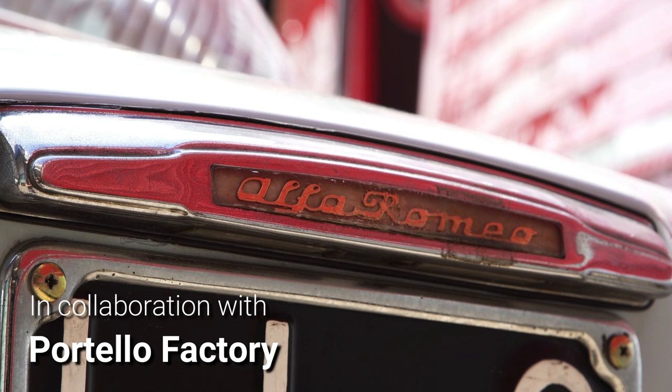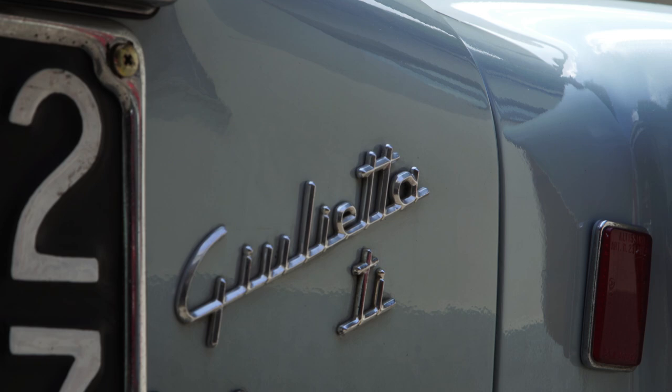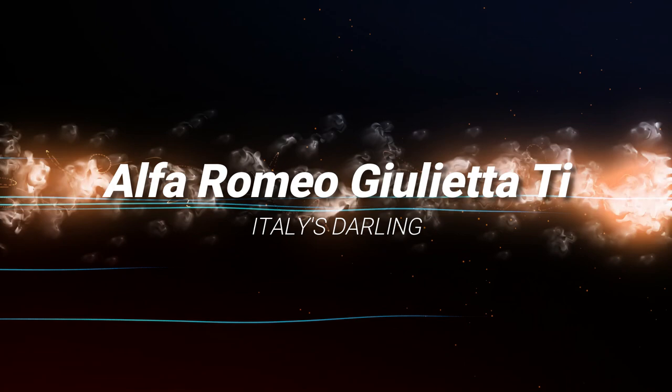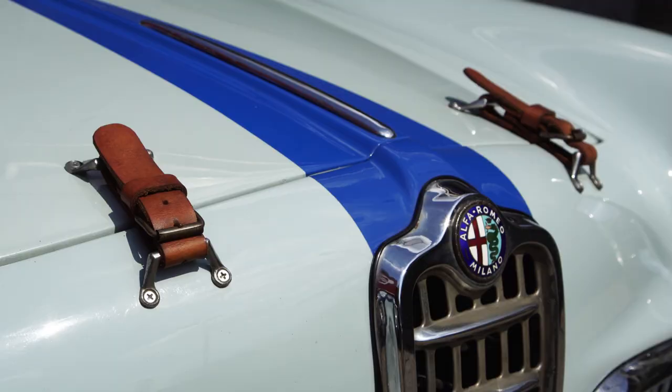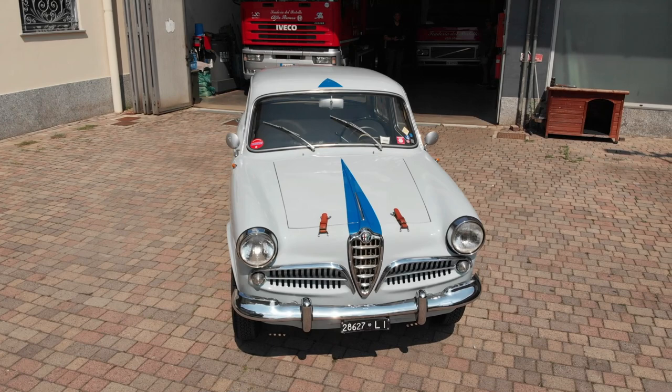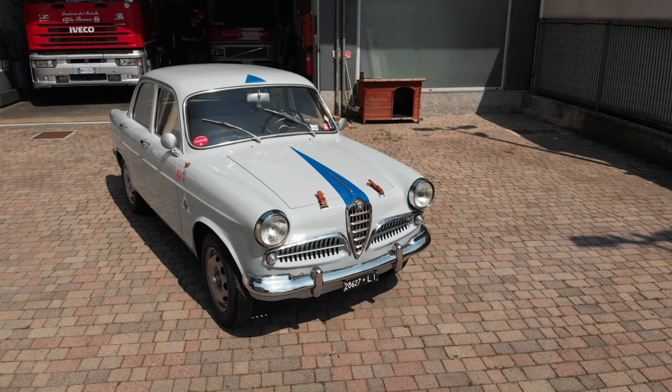While the 1900 marked Alfa's first foray into serious production, it's the smaller Giulietta that transformed Alfa Romeo into Italy's second largest automaker, overtaking a struggling Lancia. Its development wasn't trouble-free, though — the Giulietta Saloon's launch had to be delayed due to a resonance issue within the bodyshell, whose root cause proved elusive.